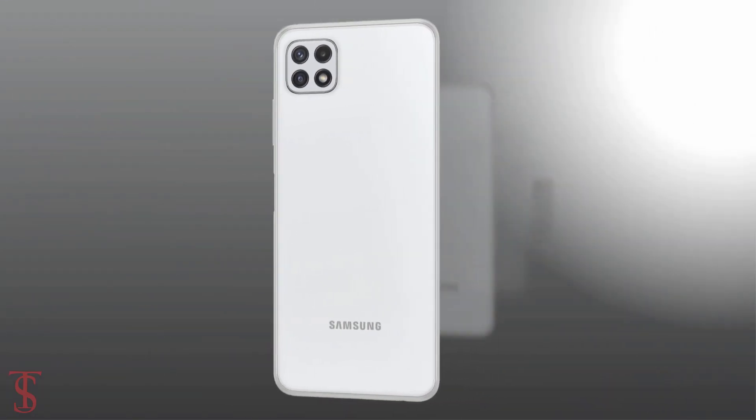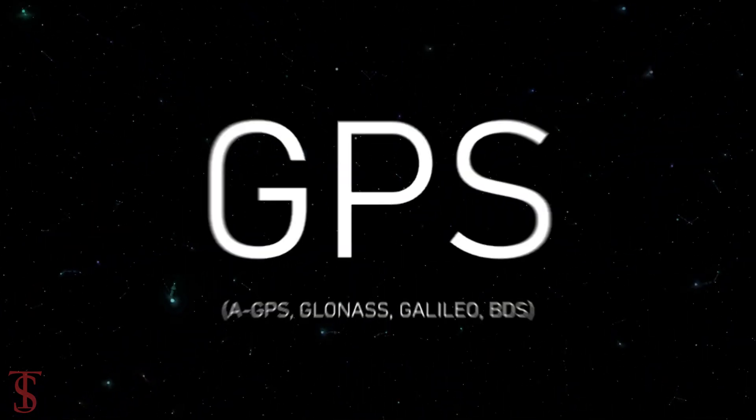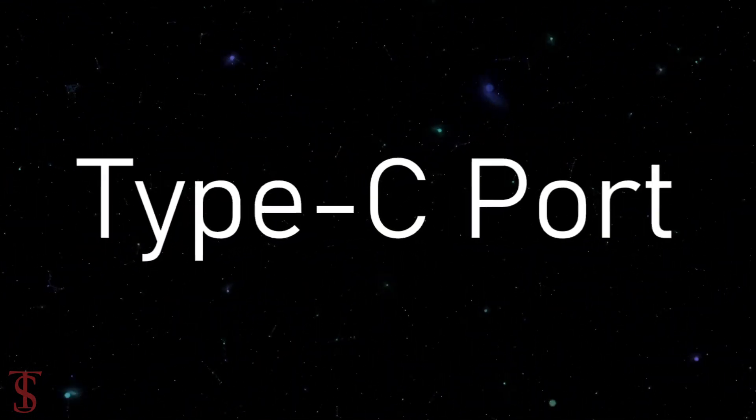The connectivity options on the phone include 5G, dual-band Wi-Fi, Bluetooth 5.0, GPS, NFC, a 3.5mm headphone jack, and a Type-C charging port.